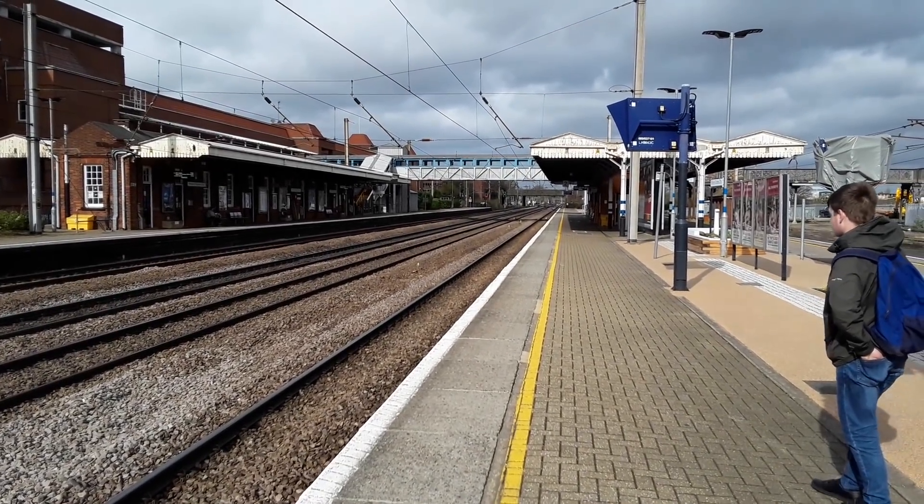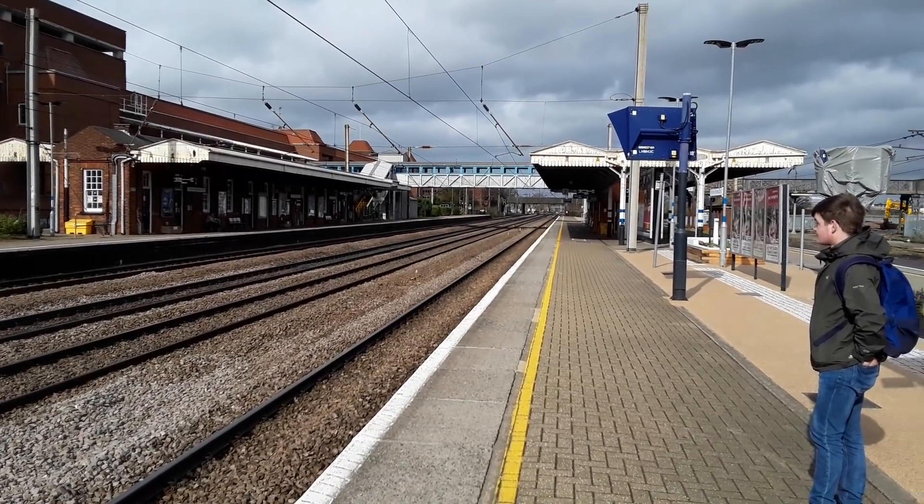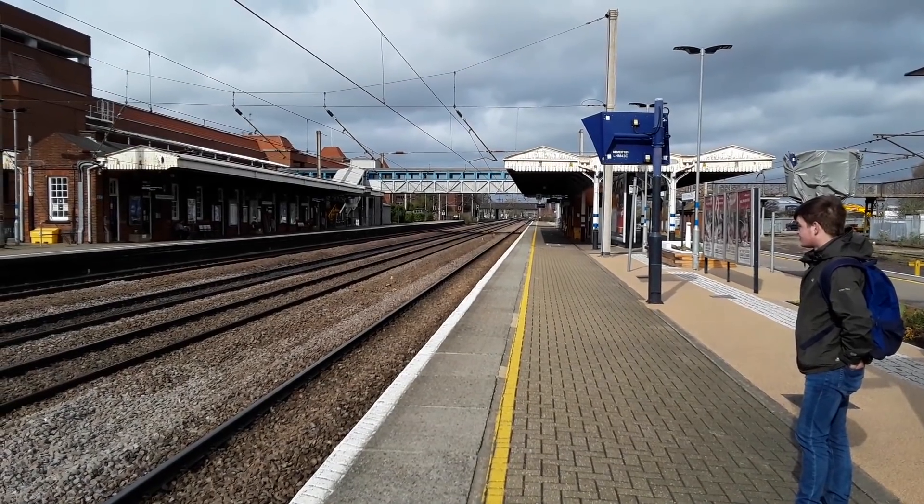Hello and welcome to a new episode of Trains App. Today we're at Welwyn Garden City on the East Coast Main Line, seeing services from Great Northern, Thameslink, Chiltern Trains, Grand Central and LNER.